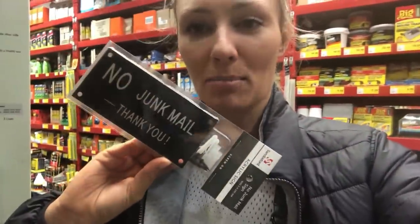I'm cutting down the amount of junk that gets dumped in my letterbox, which drives me nuts because it fills up my recycling bin and I simply do not want it in my home. So I'm saying no to junk mail.